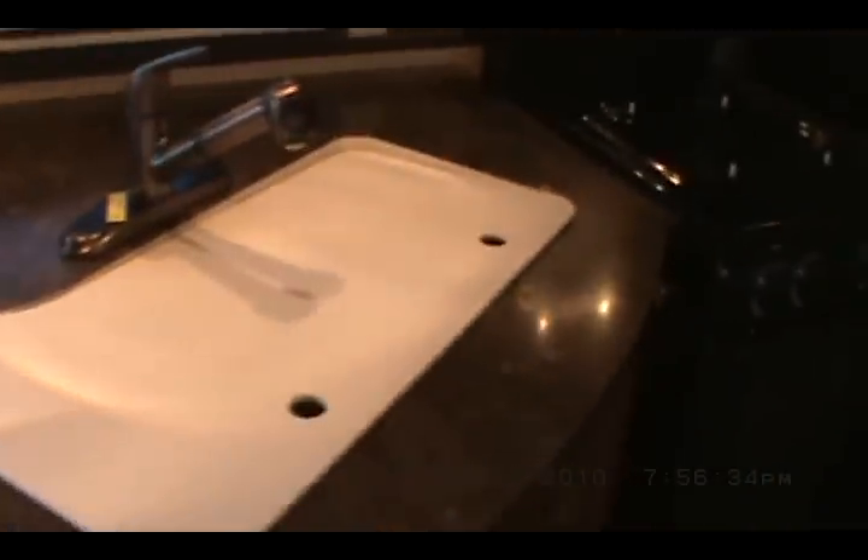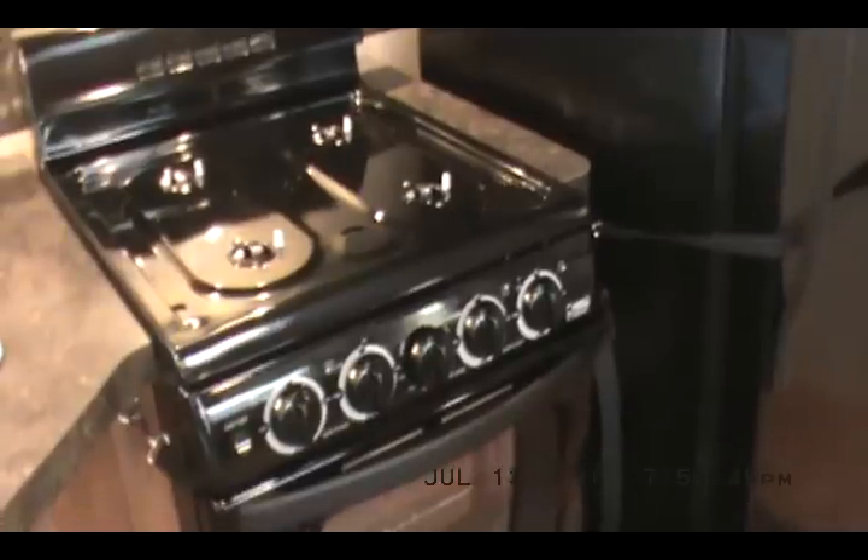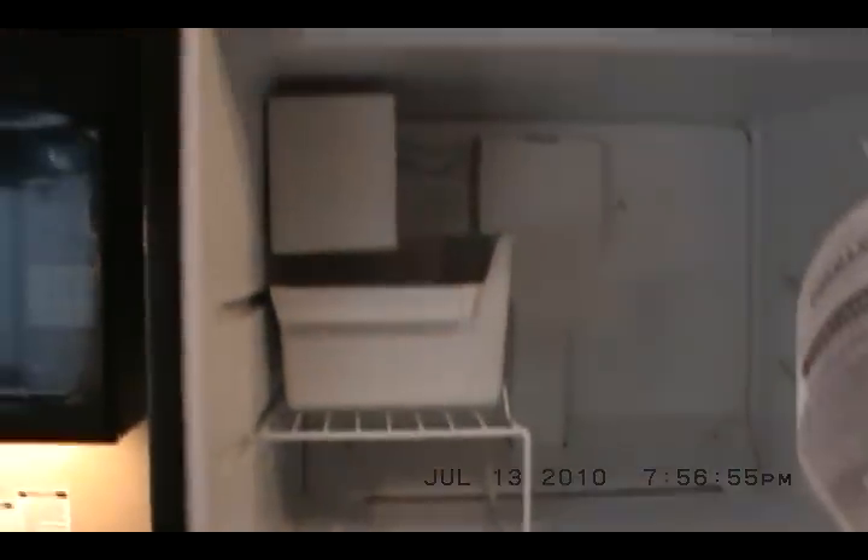Ceiling paddle fan — reversible, with a wall switch. Granite-look countertops, double cutting board and sink cover. Auto ignite stove and oven, built-in microwave and range hood. 18 and a half cubic foot fridge with an ice maker.